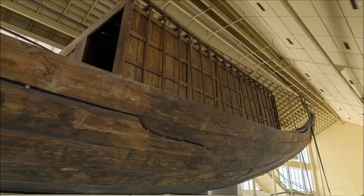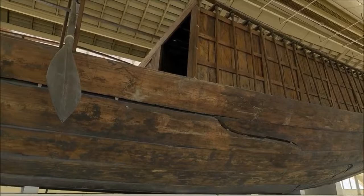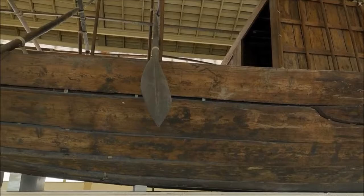Khufu's ship is one of the oldest, largest, and best-preserved vessels from antiquity. It measures 43.4 meters long and 5.9 meters wide.